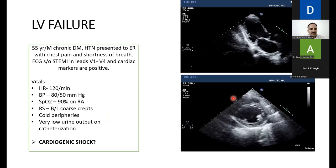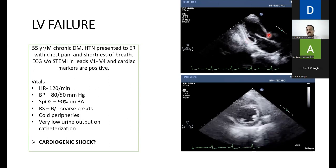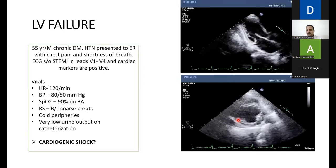Clinical vignette: a 55-year-old male, chronic diabetic, presents with chest pain and shortness of breath, ST-elevation MI in V1–V4, positive cardiac markers. Vitals: heart rate 120, BP 80/50, SpO2 90%, bilateral crepitations, cold peripheries, very low urine output — pointing toward cardiogenic shock with metabolic acidosis and elevated lactate. Before having the ABG results, we want to look at the heart. A failing LV in cardiogenic shock looks dilated with poor contractility — visible in both the parasternal long axis and short axis views.